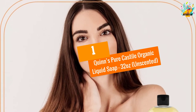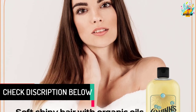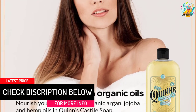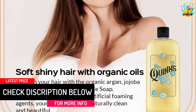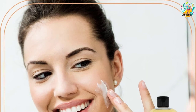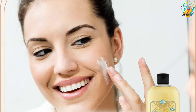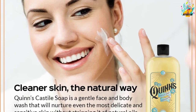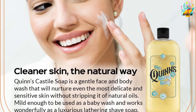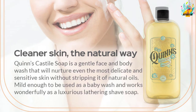At number 1, Quinn's Pure Castile Organic Liquid Soap 32 Ounces, Unscented. Quinn's Castile Soap has several uses, making it very versatile. It can be used as a body wash, dish soap, anti-fungal plant spray, degreaser, window cleaner, kitchen and bathroom surface cleaner, laundry detergent, pet shampoo, shaving cream, facial cleanser, baby wash, and face wash, among others. Since it is Castile soap, it is made of a mild formula which is free of fragrance and essential oils.